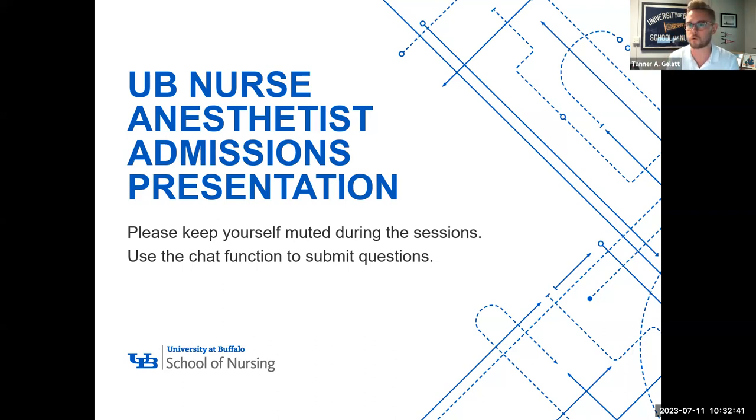This meeting is being recorded, so please keep yourself on mute during the entirety of the presentation. If you have questions during the presentation, please use the chat function. I will try to get to them during the presentation. However, I will stay on the call as long as there are questions, so at the end when I stop recording, feel free to ask your questions then. With that, let's get going.